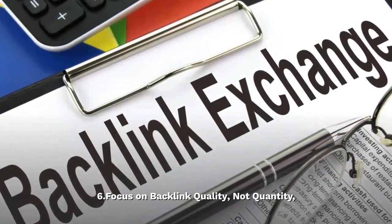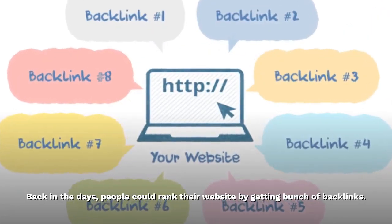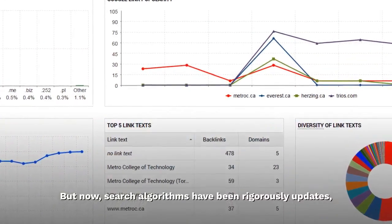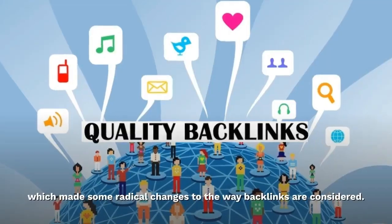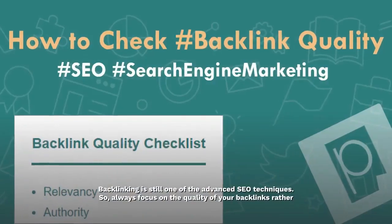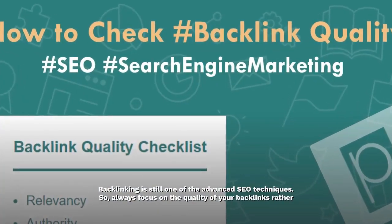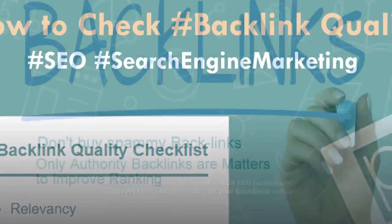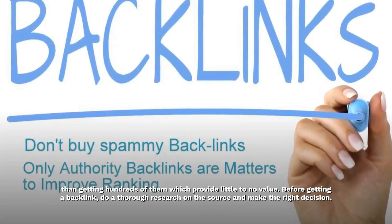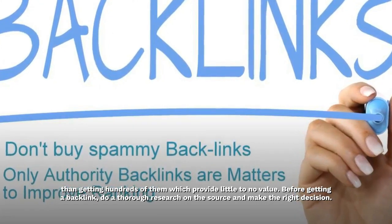Focus on backlink quality, not quantity. Back in the days, people could rank their website by getting a bunch of backlinks. But now, search algorithms have been rigorously updated, which made some radical changes to the way backlinks are considered. Backlinking is still one of the advanced SEO techniques. So, always focus on the quality of your backlinks rather than getting hundreds of them which provide little to no value. Before getting a backlink, do a thorough research on the source and make the right decision.